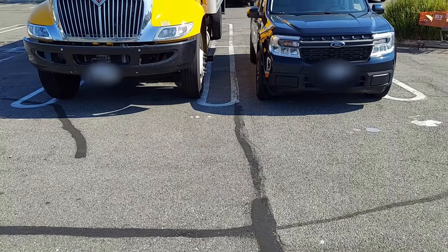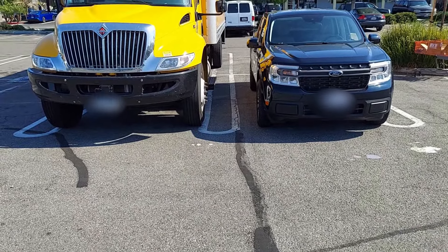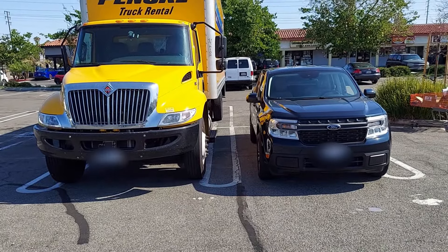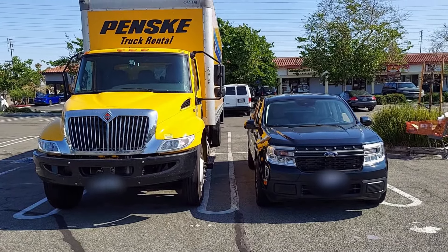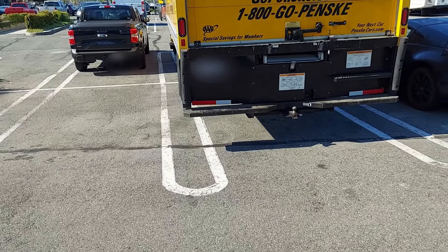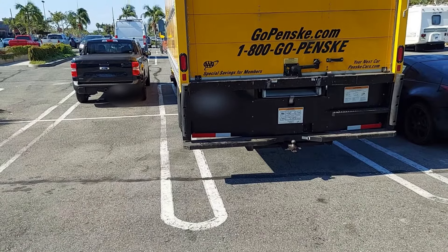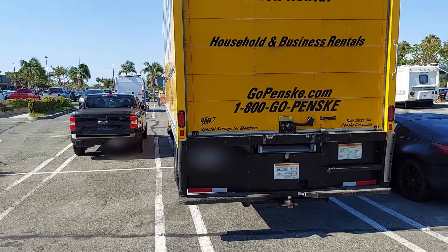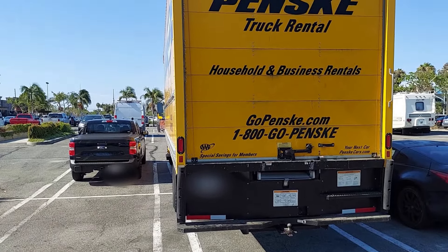Here they are from the front — gives you a big idea of the size difference. And from the rear, that Maverick looks like a little tiny toy.